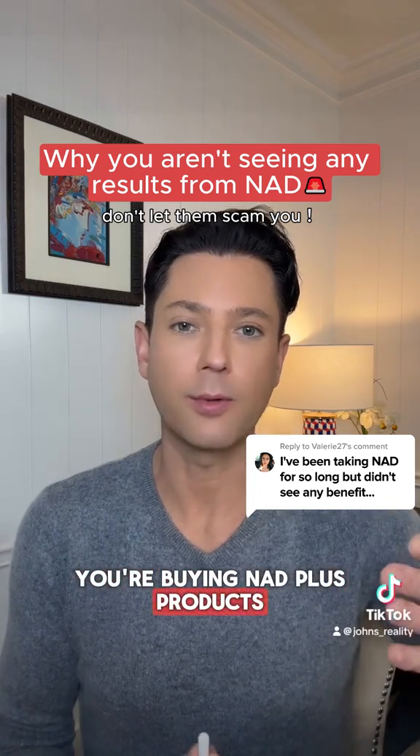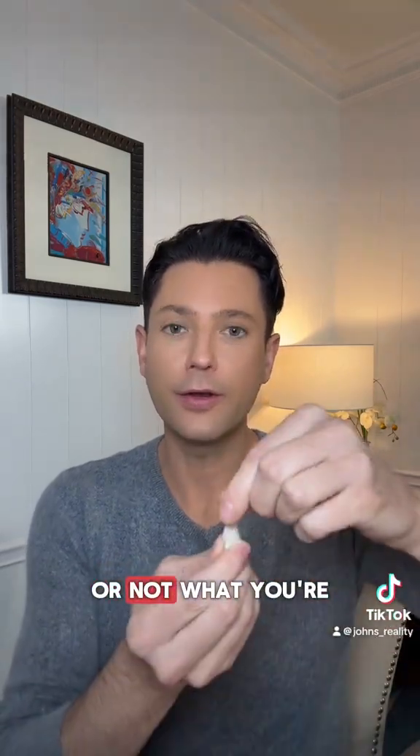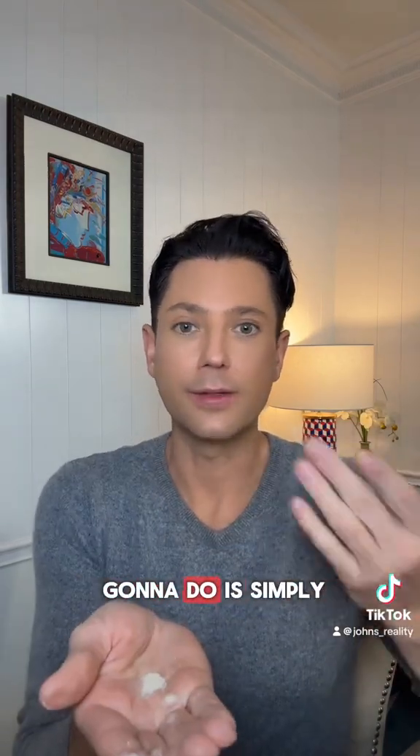Guys, be careful when you're buying Nat Plus products — don't let them scam you. I'm going to show you a quick and easy way to tell if the product you receive is the real thing or not. What you're going to do is open up a capsule, dump out some of the powder, and then simply have a taste, just like this.